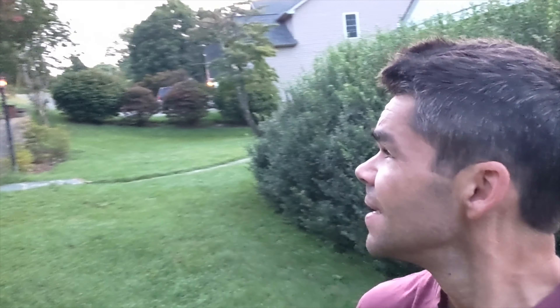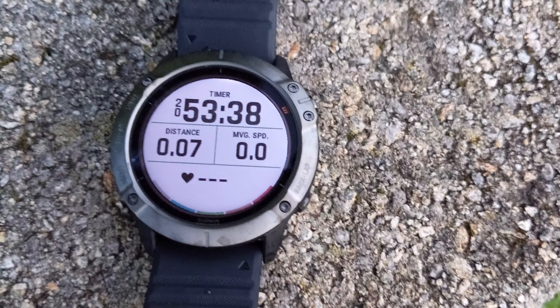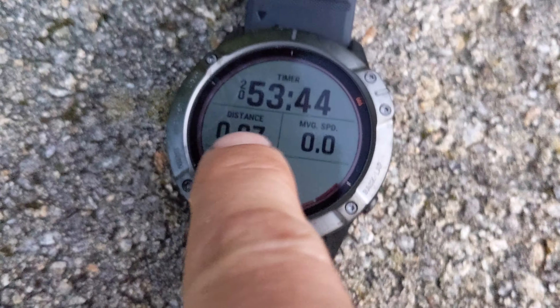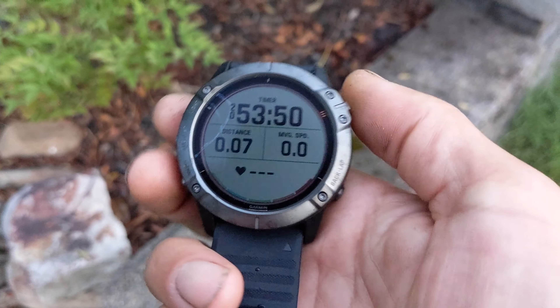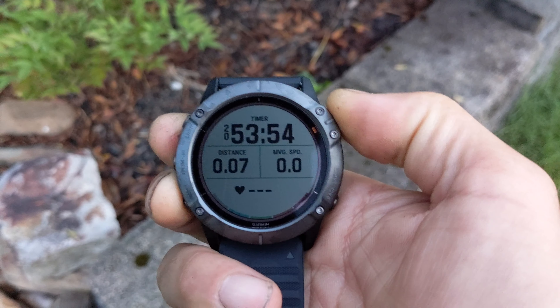Just woke up at six o'clock. Still pretty dark. We'll look at the watch — it says 20 hours 53 minutes. It looks like a slug crawled across the screen last night; you can see that little slug trail. Let's see what the solar intensity says for overnight and how much battery we have left.